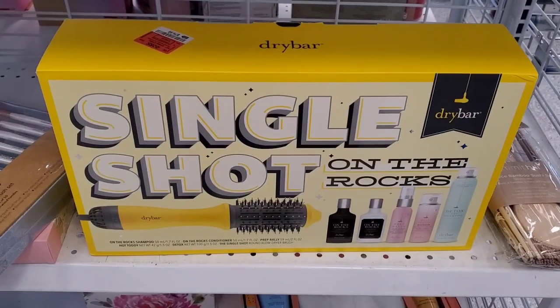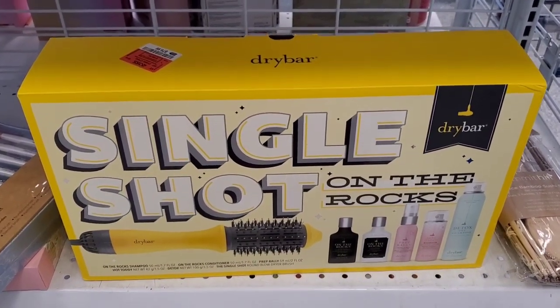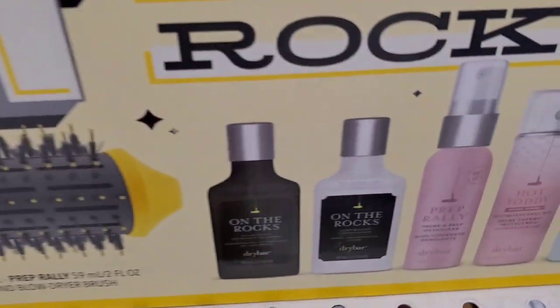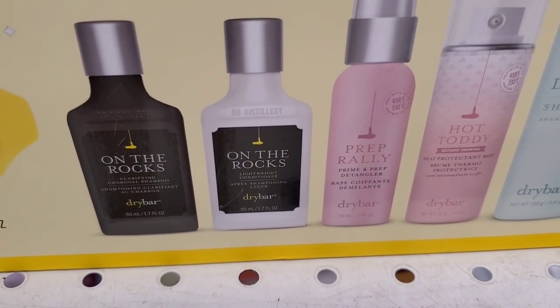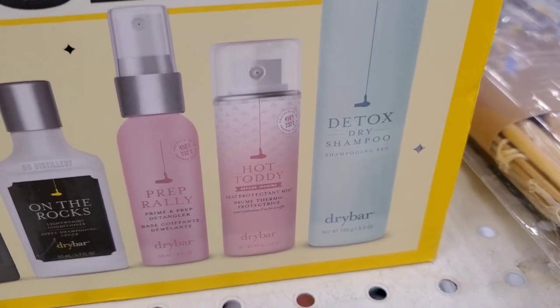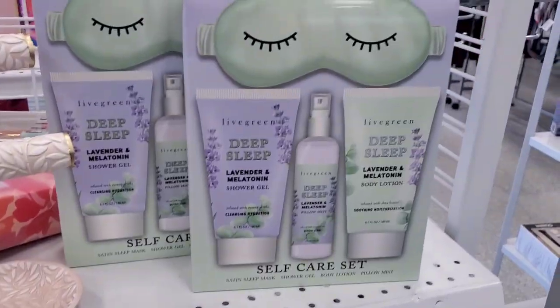I also spotted this set from Dry Bar at Ross, which I thought was so cool — never seen this set before at Ross. In this set you get single shot and their blow dry brush, also shampoo, conditioner, prime and prep detangler, dry shampoo, and a heat protectant mist as well — a lot of different products. This set was running for only $80, which is a very good price since it's expensive everywhere else.